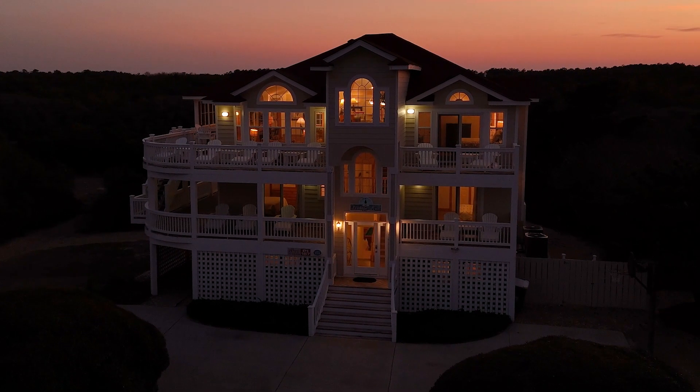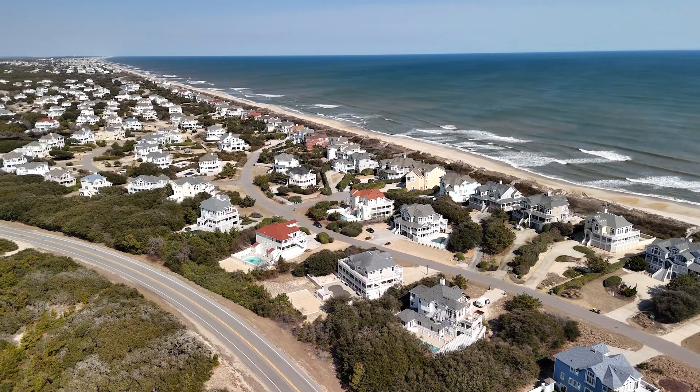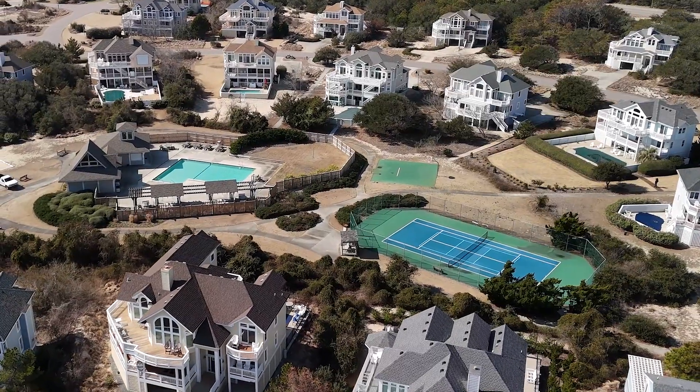Welcome to this stunning coastal retreat in the highly coveted Pine Island community. With serene ocean vistas and premium amenities, this property is a true gem and stands out from the rest.